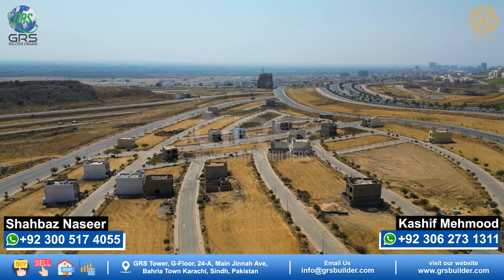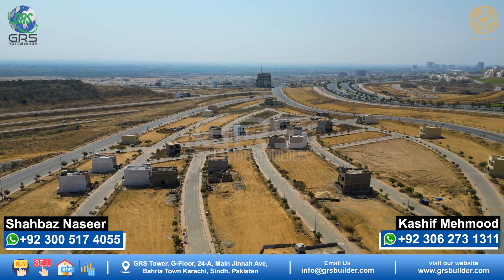Now let's talk about Precinct 14. In Precinct 14, 125 sq yd plots are available. The price range is approximately 45 lakhs to 55 lakhs.